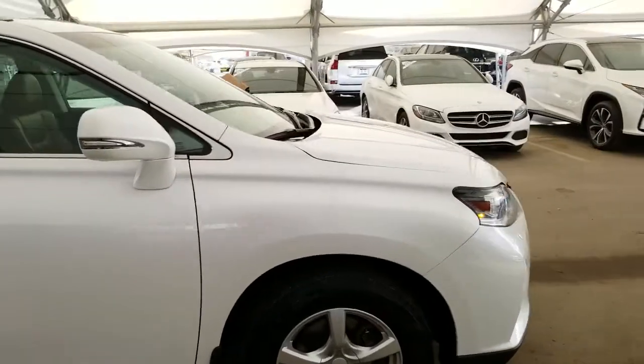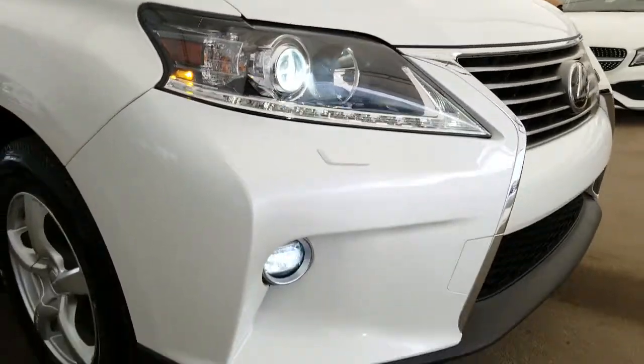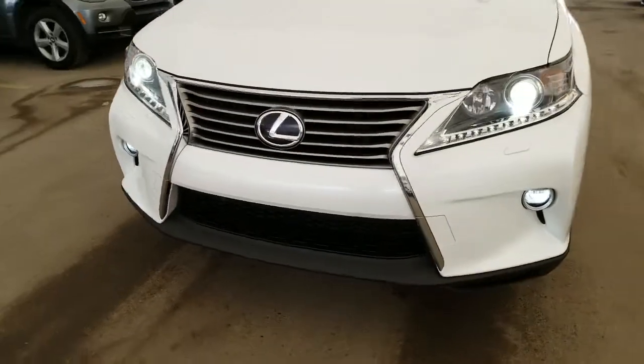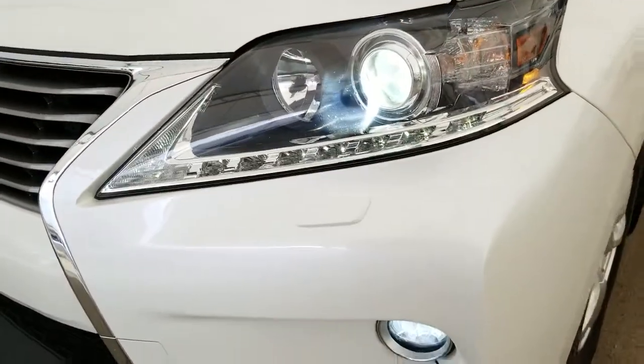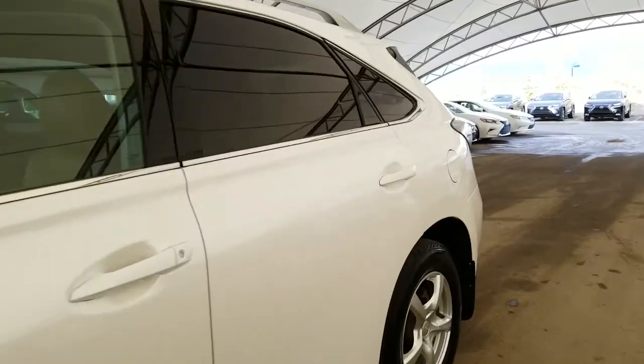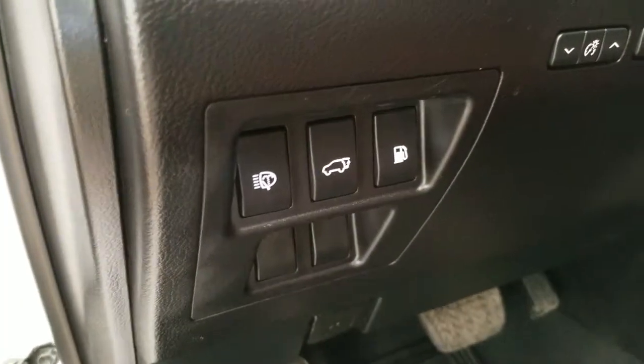Some of the features include projector style HID headlamps with LED daytime running lights, LED fog lights, headlamp washers, and keyless entry with push-to-start ignition.